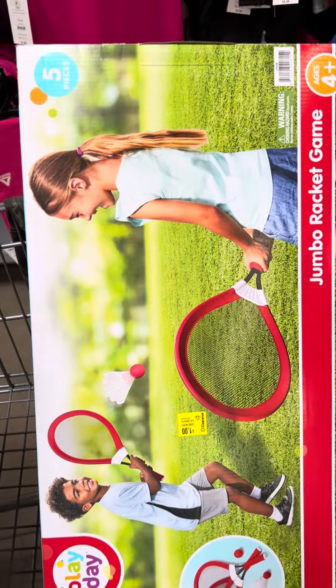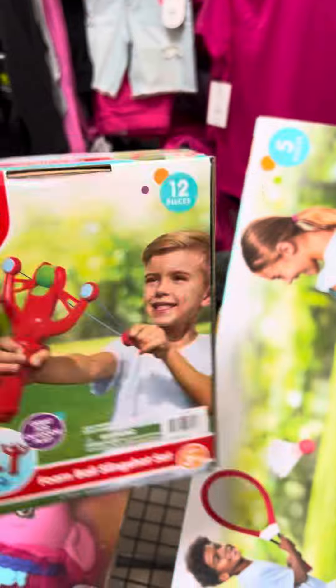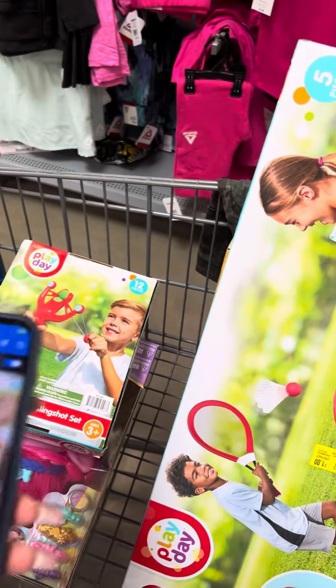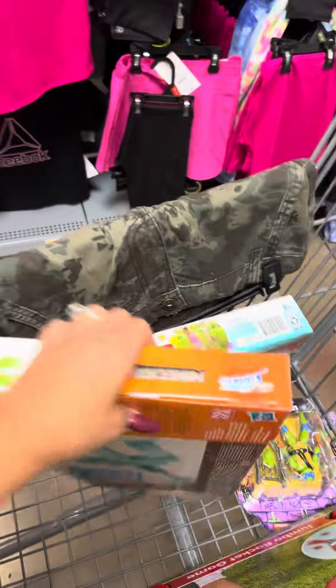I did find this racket set right here — check those summer toys. This racket is for one dollar, it is marked. They also have this little sling shot over here, and this is also for a dollar.